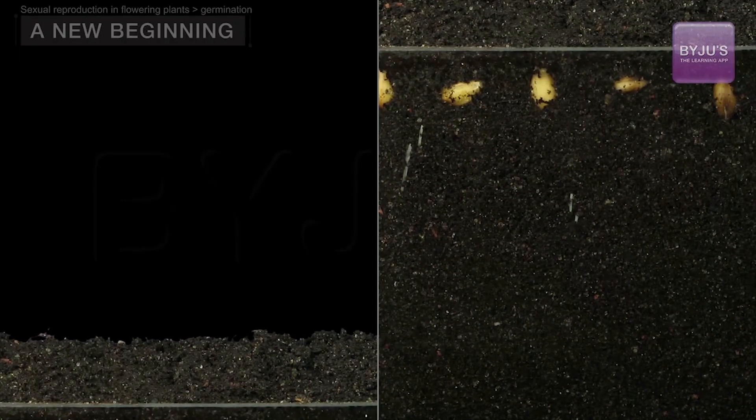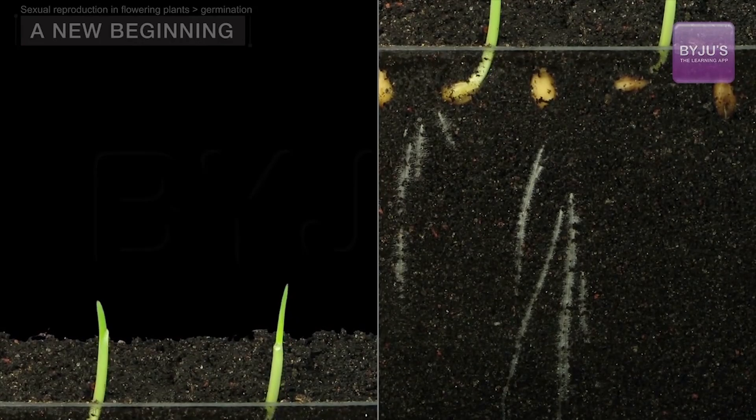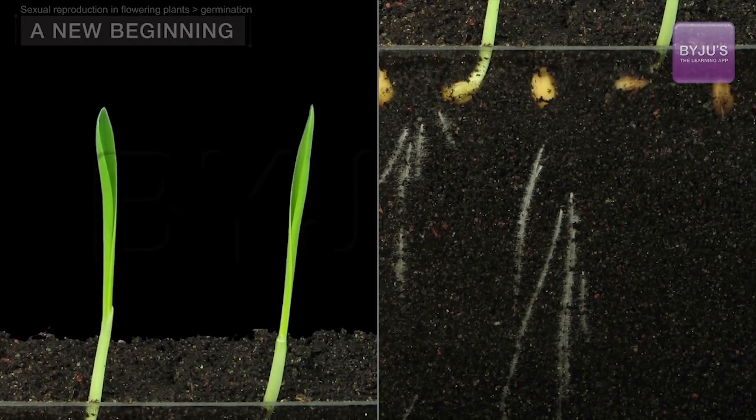In monocots, the one primary cotyledon reaches up. Photosynthesis begins, and a seedling — a young sporophyte — begins to grow.